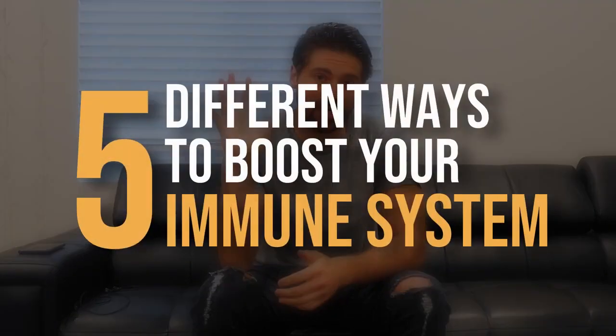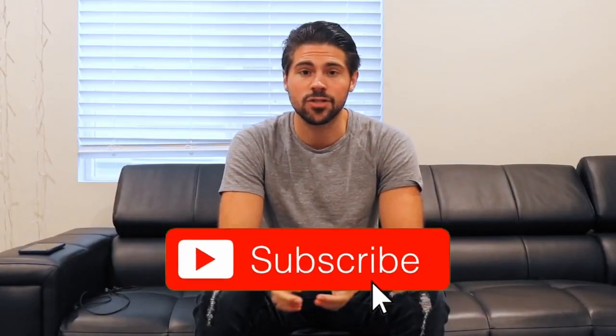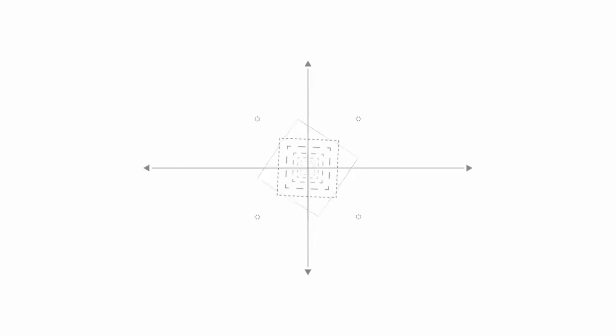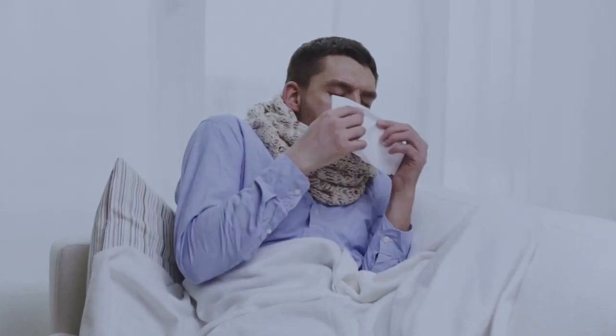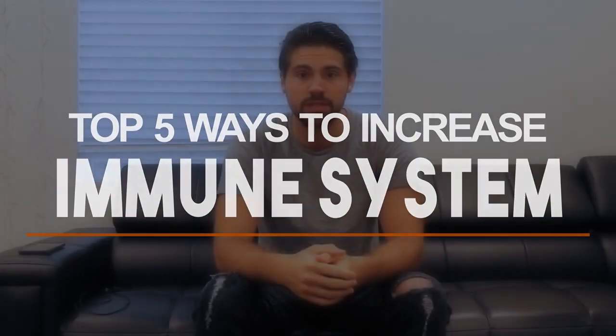Immunity is currently at the top of everyone's mind, so in this video I want to break down five different ways that you can boost your immune system. If you haven't already, make sure to press the subscribe button so you get notified when videos just like this come out in the future. Let's dive into it. When it comes to the immune system, there are so many simple ways to boost it to stay healthy and make sure that you don't end up getting a flu or something like the coronavirus.